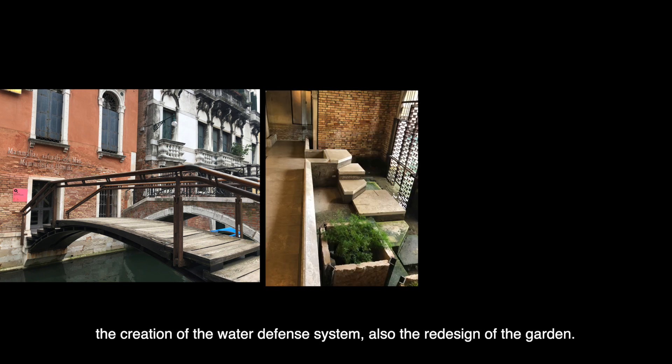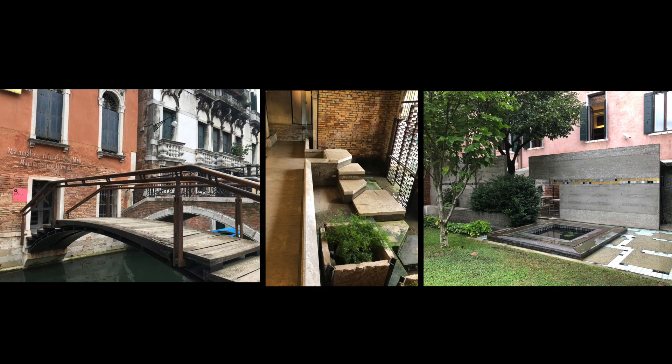The project includes a new access bridge from the square to the building, the creation of a water defense system, and also the design of the garden.